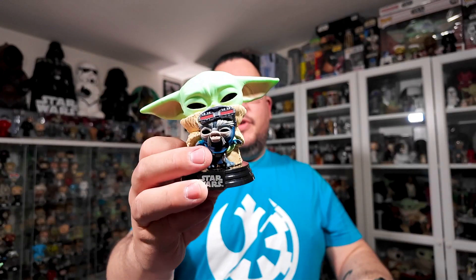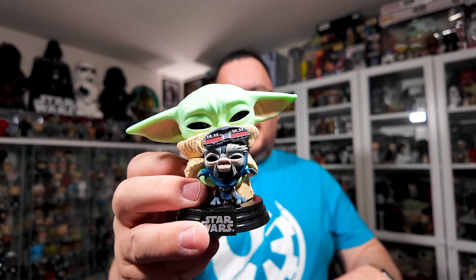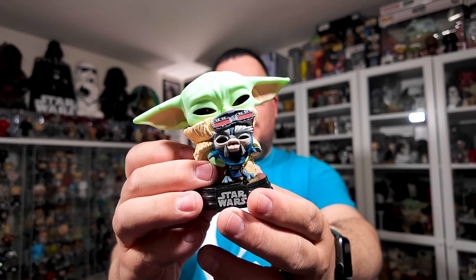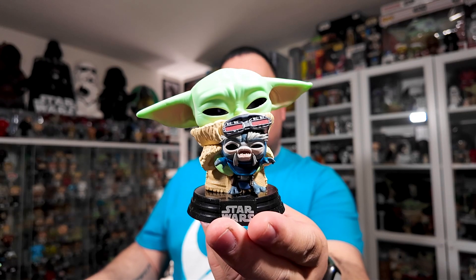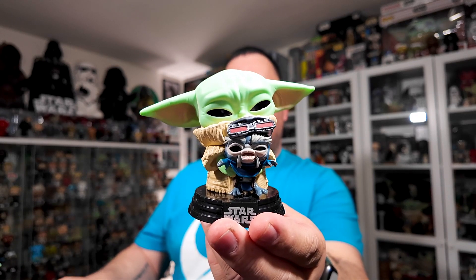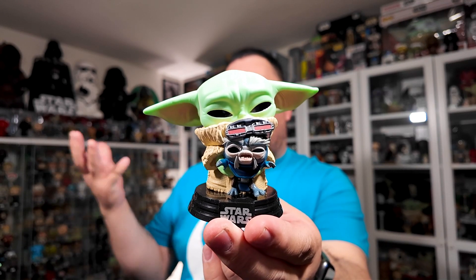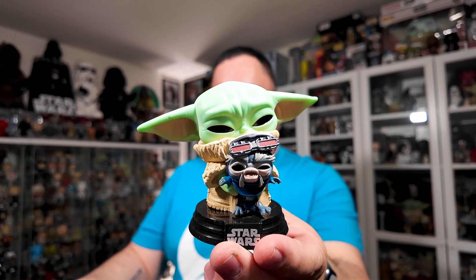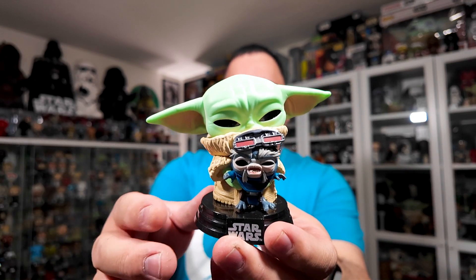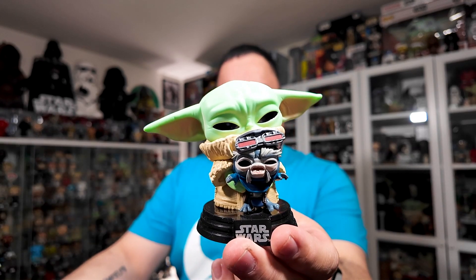At number two, it's number 469 from the third season of The Mandalorian. This is the Amazon exclusive that I recently did a review on. It's Grogu with the Anzel and Droidsmith. This is the first time we've had Grogu holding another character — usually we have other characters holding Grogu. We have The Mandalorian, Peli Motto, Luke Skywalker, the Dark Trooper — a couple of characters that actually hold Grogu. But this is the first time we've gotten Grogu holding another character.